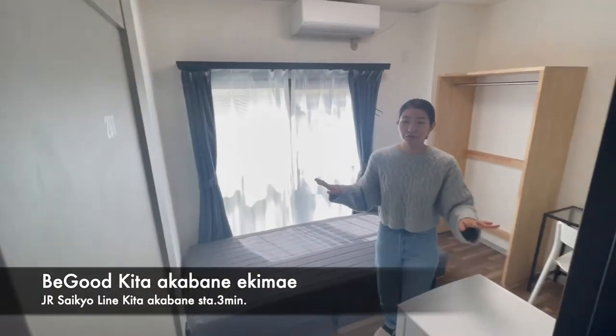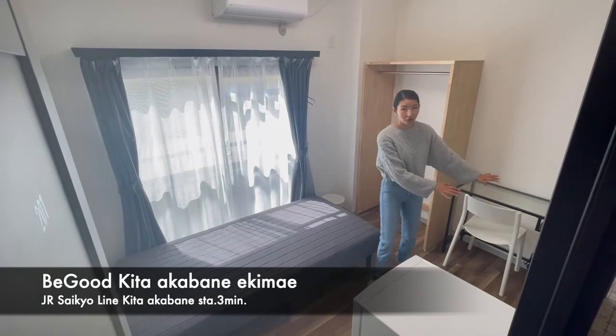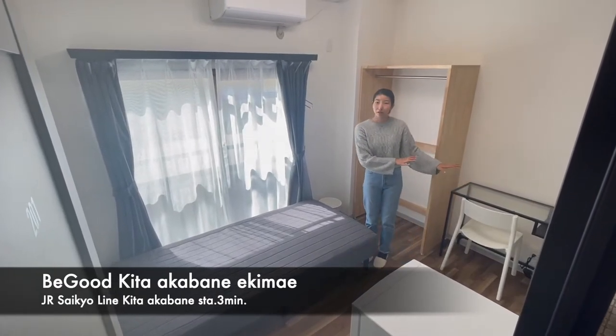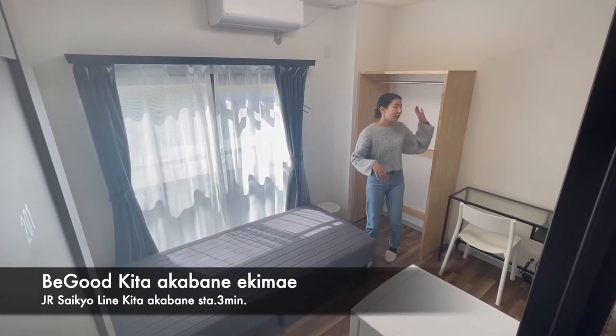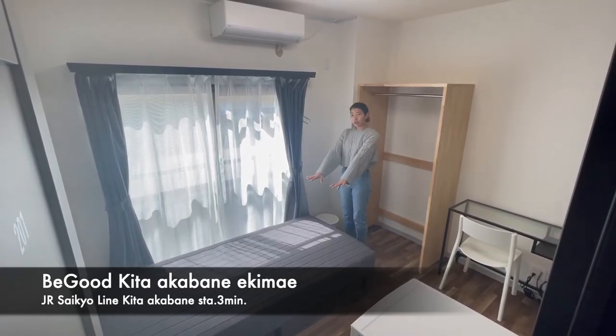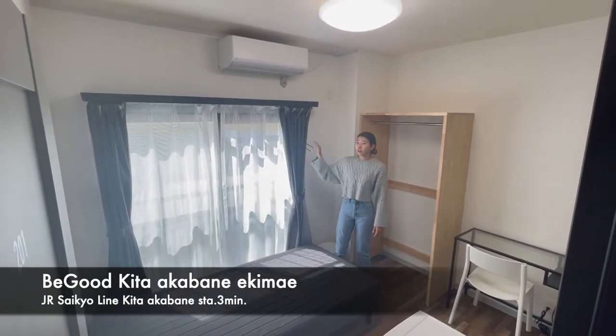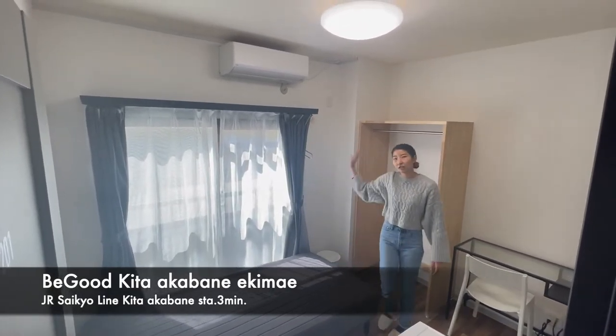The basic facility for each room is the same. We have a refrigerator, desk, chair, and internet on each floor. We also have a shower, trash box, and bed. You can hang your clothing here to dry your stuff. And of course, each room has air conditioning.